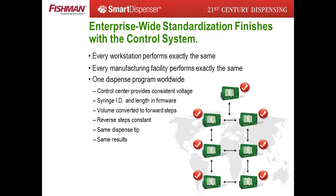The stable linear drive system combined with controlled electrical current replaces air pressure, allowing manufacturers to use one dispense program for all dispense stations worldwide — a major improvement over air pressure systems. Air pressure's instability requires different and constant adjustments to each dispense system.